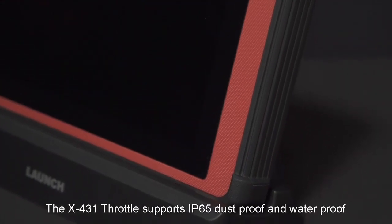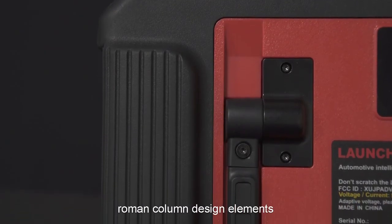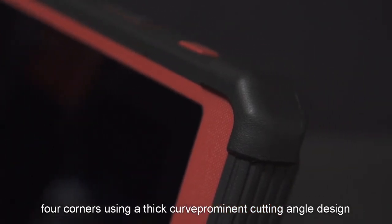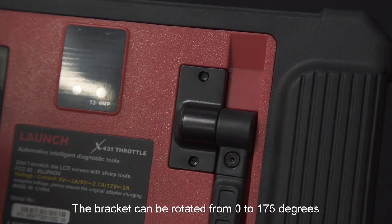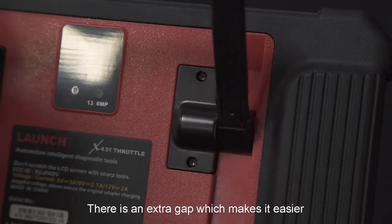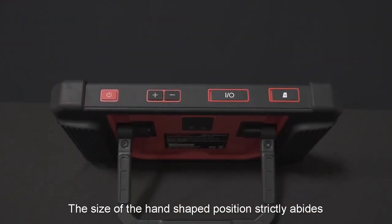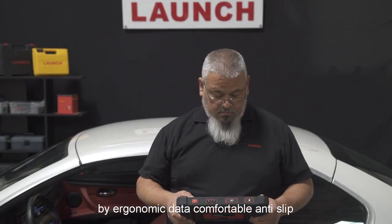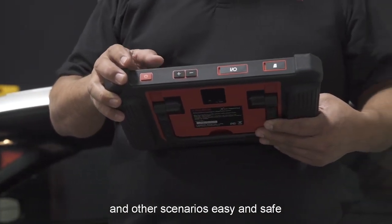The X431 Throttle supports IP65 dustproof and waterproof protection. Both sides of the scanner feature traditional Roman column design elements, with four corners using a thicker, prominent cutting-angle design. The screen sits four millimeters lower than the cover for better protection against screen damage. The bracket can be rotated from 0 to 175 degrees, with an extra gap for easier removal. The handgrip position strictly follows ergonomic data for a comfortable and anti-slip feel, making it easy to use when taking photos and in other scenarios.